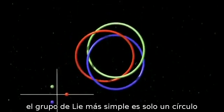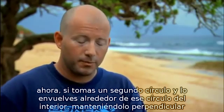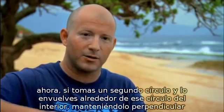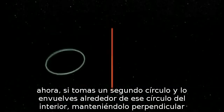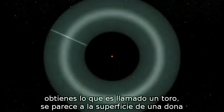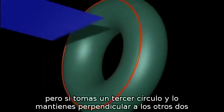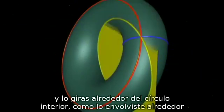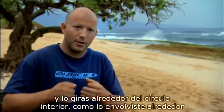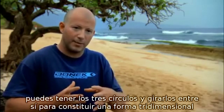The simplest Lie group is just a circle. If you take a second circle and wrap it around that inner circle, keeping it perpendicular, you get what's called a torus — it looks like the surface of a donut. But if you take a third circle and keep that perpendicular to the other two, and twist it around the inner circle as you wrap it around, you can get all three of those circles to twist around each other to form a three-dimensional shape.